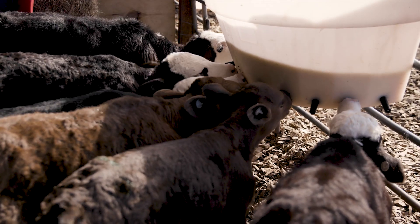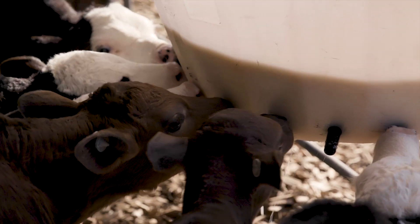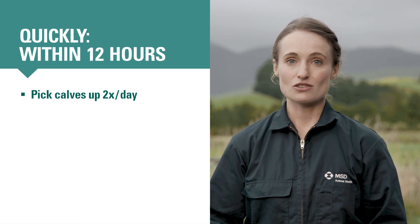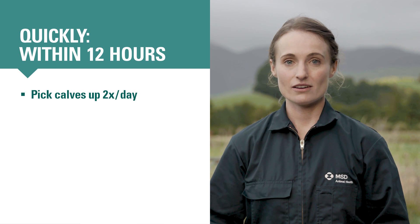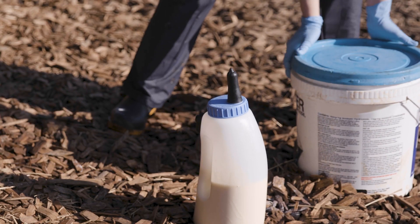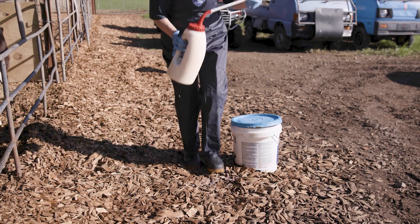After gut closure, antibodies the calf drinks provide short-term defense against pathogens inside the calf's gut, but then they'll be digested. You can make sure calves get colostrum quickly by picking them up from the paddock twice a day or more during bad weather. Bottle feed or tube every calf as soon as possible after pickup. If a new calf won't drink from a bottle, then unless you're sure it's already very full from drinking from its mother in the paddock, it's better to tube it straight away than to wait until the next feeding. Every hour counts when it comes to feeding colostrum.